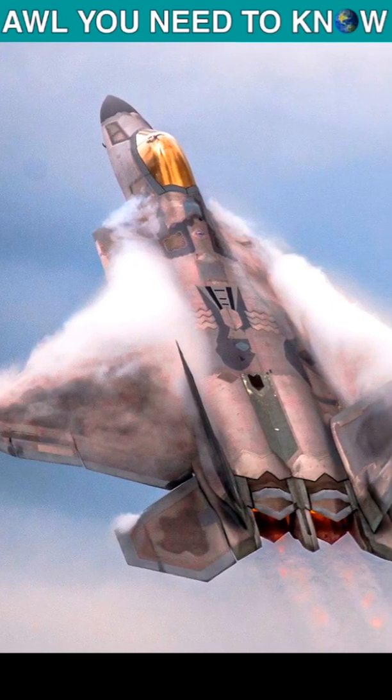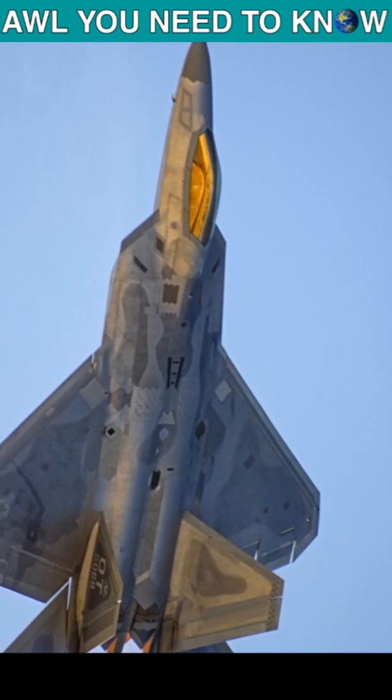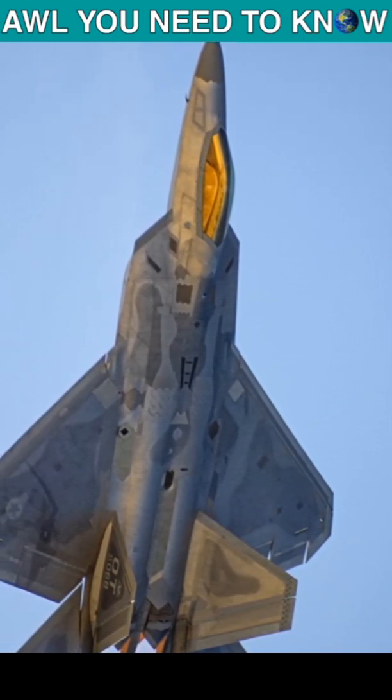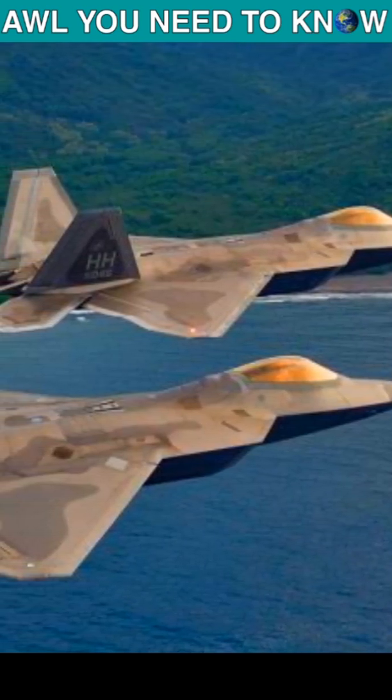Why the Golden Raptor? Why are F-22 canopies coated with a thin layer of indium tin oxide? In order to reduce the radar cross-section of the aircraft, the F-22 canopies are coated with a thin layer of indium tin oxide, which gives it a golden tint.